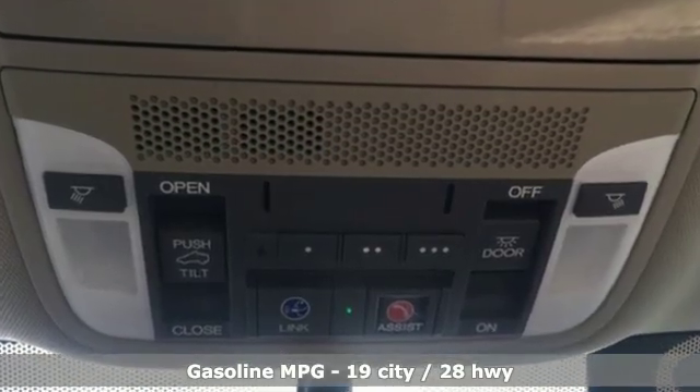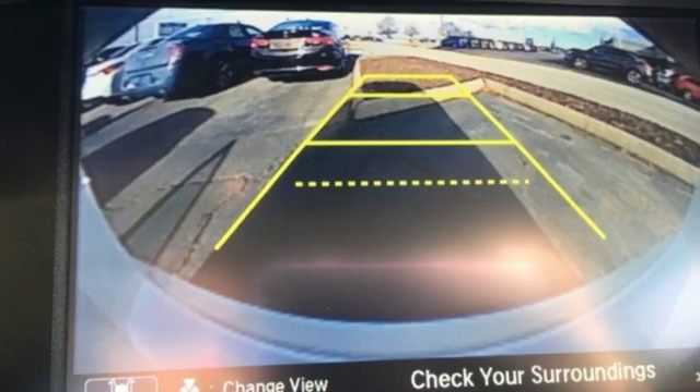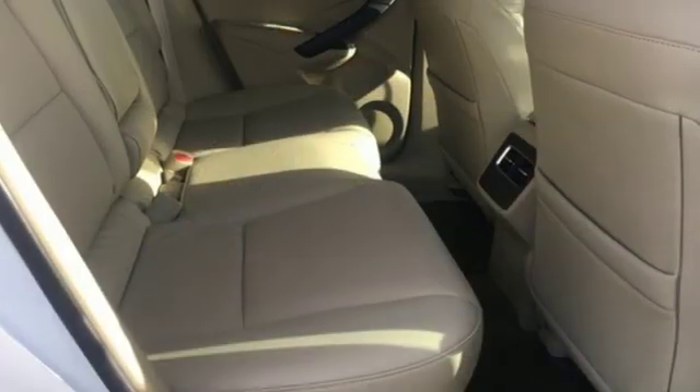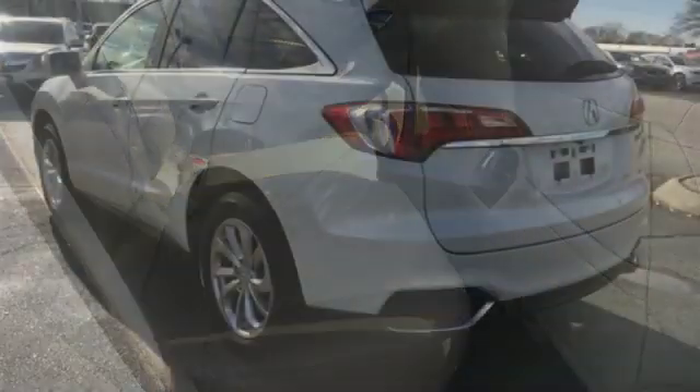Streaming audio, doors and push-button start proximity key, front heated leather bucket seats, auto dimming rearview mirror, wireless phone connectivity, dual zone climate control.